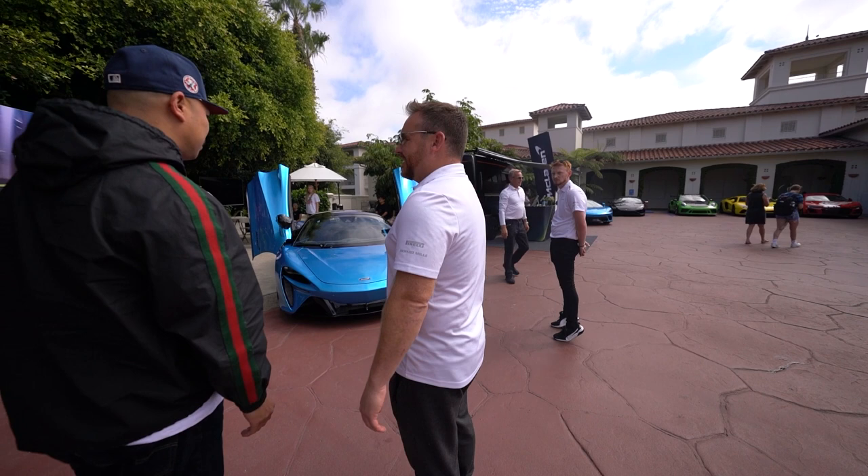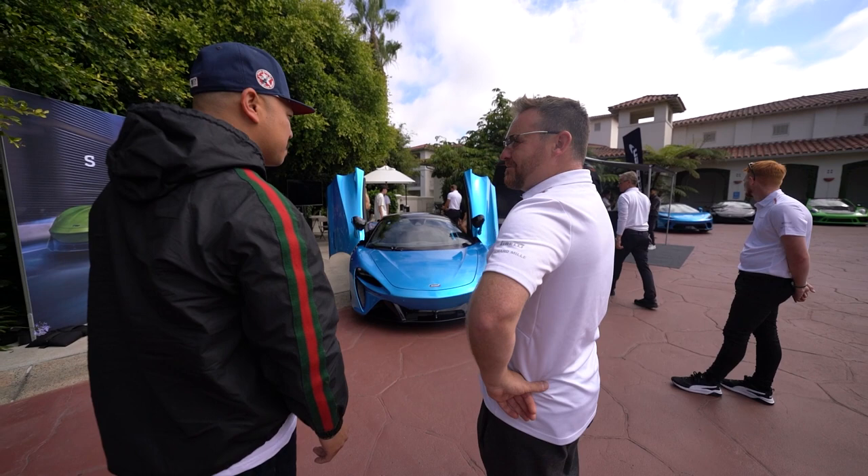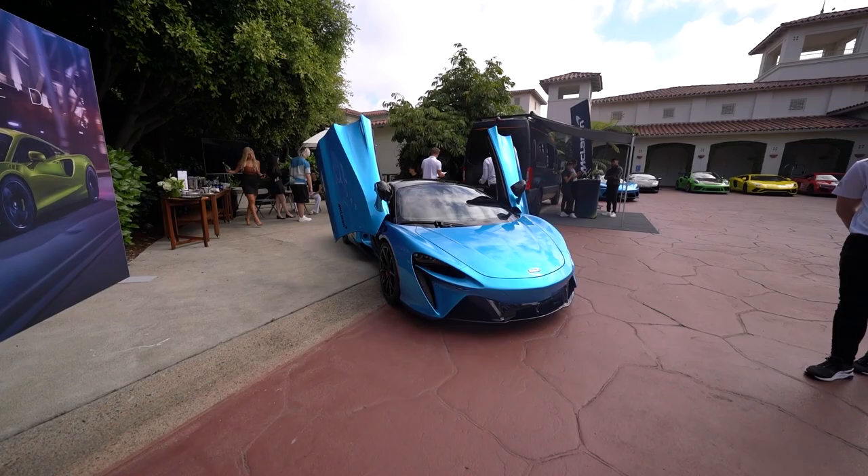My buddy here just put down a deposit for this car. Excellent — so he's going to have a little spin, see what he thinks. 90 days wait but he's willing to wait. We just picked up a McLaren 720S yesterday. What do you call it — 720S? Yeah, 720S.